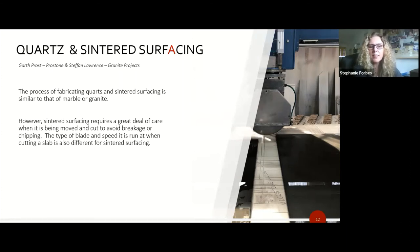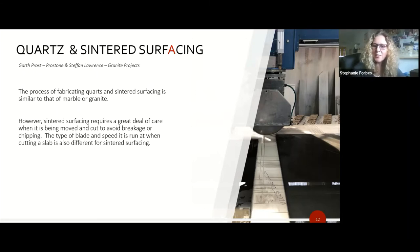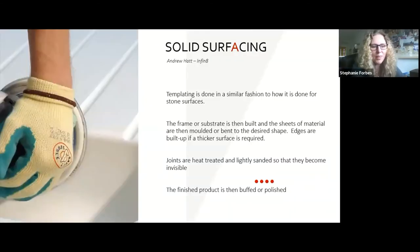Stefan discusses sintered surfacing fabrication challenges. Moving the material requires experience and care when placing it on your table. A specific blade at a specific speed is required to cut sintered surface. Installation requires a substrate for most sintered surfacing. When sintered surfacing first came to South Africa, many fabricators struggled as they learned to use the product and had to retool to ensure they had the right tools to cut the material.